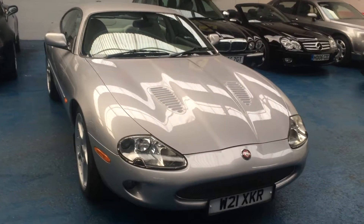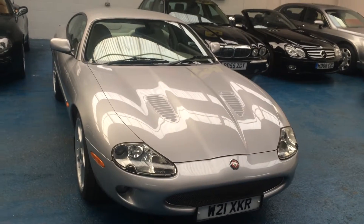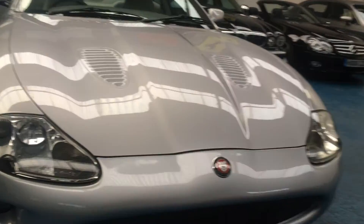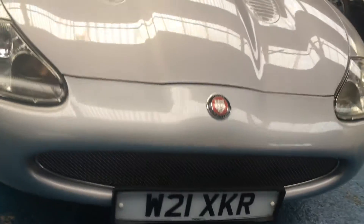Good afternoon and welcome to Ruffles Fine Cars. Here we have a superb example of the iconic Jaguar XKR. It's a year 2000 on a W Reg. Cherished registration number comes with the car: W21 XKR on an XKR.